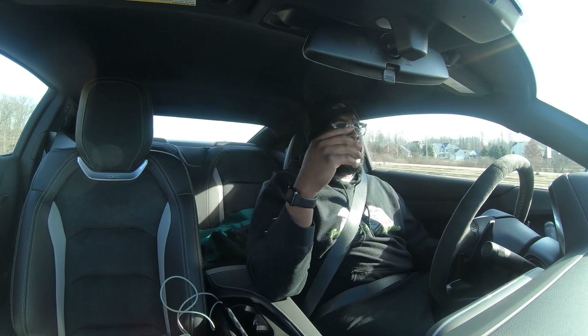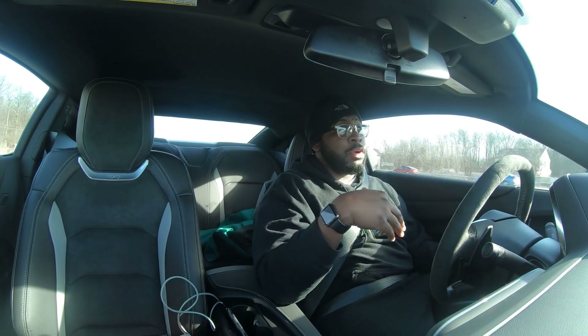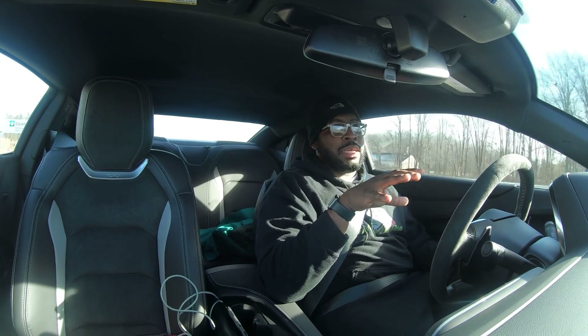I love that versus my 2SS standard Camaro where I was sliding in the leather seats. I'm not moving at all now. This is the Camaro I should have gotten, but it wasn't out when I purchased my previous one.